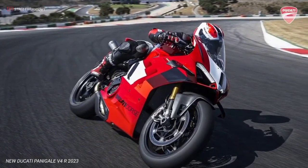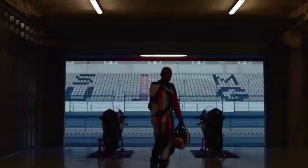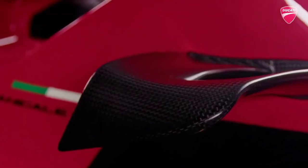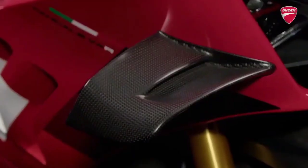Ducati presents the new Panigale V4R, the bike that adopts technical solutions previously reserved for MotoGP and World Championship racing. It is the closest production model to a competition bike ever.